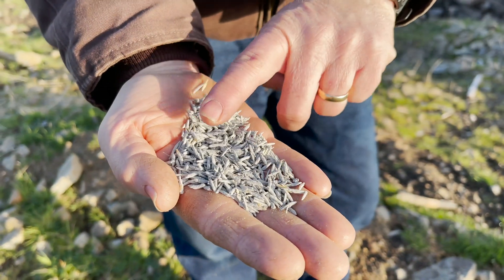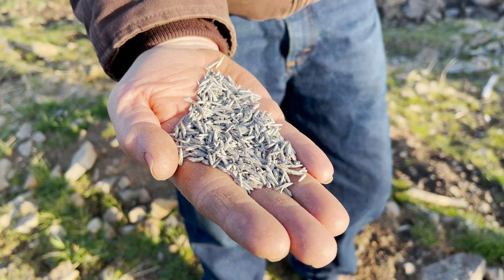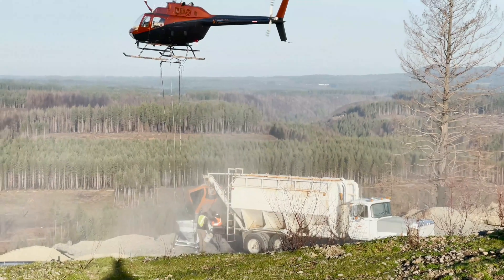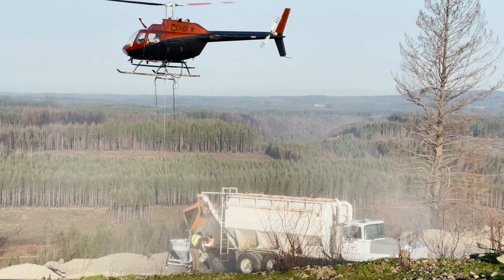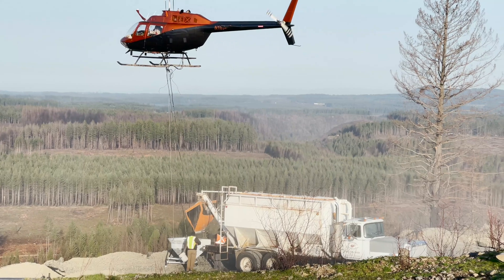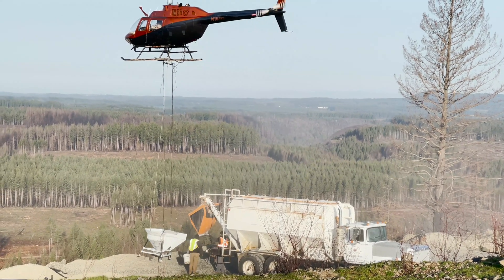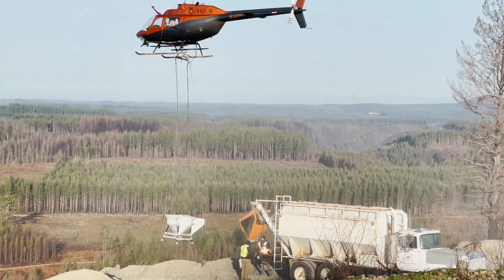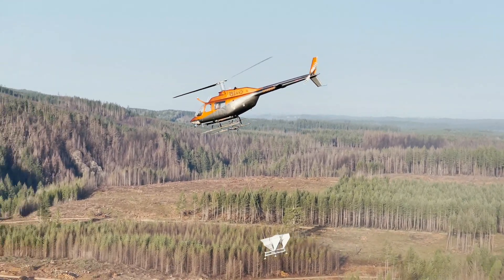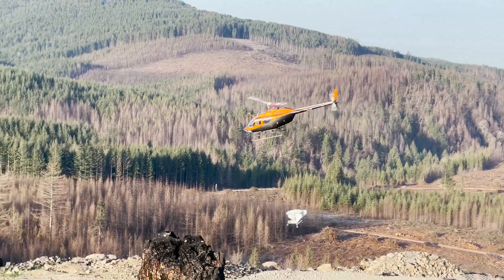We helped Port Blakely biologists select the seed mix that's going to be distributed. It is an all-native seed mix, and we wanted to use native because we're going along riparian drainages. There is a potential for some of the seed to move through those waterways to different areas, and ultimately getting native seed on the landscape is going to help combat other plants — non-native invasive species — from growing.